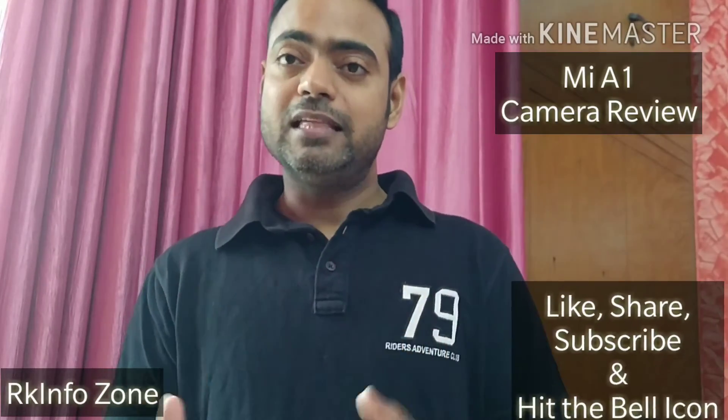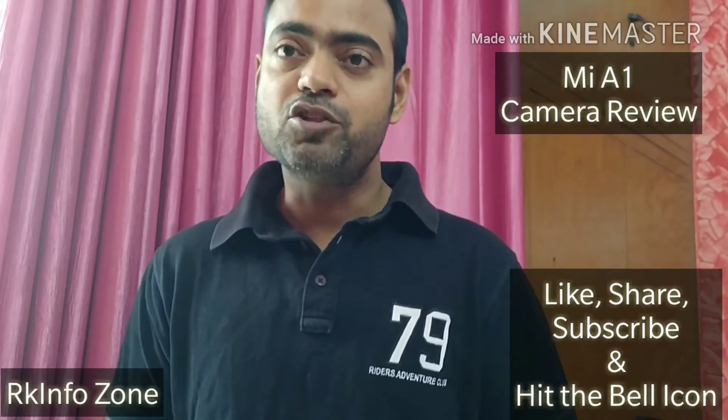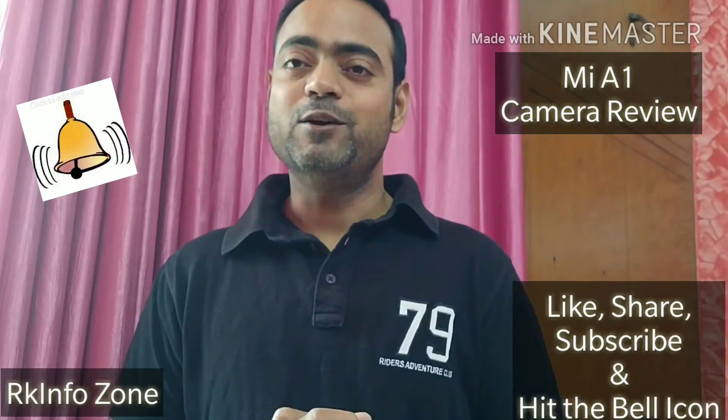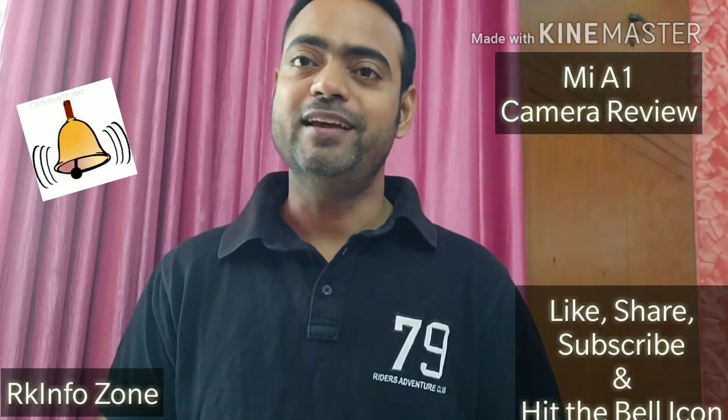I would like you to please like, share, and subscribe to my channel. And don't forget to hit that bell icon. Till then, goodbye and have a wonderful day. Bye-bye.